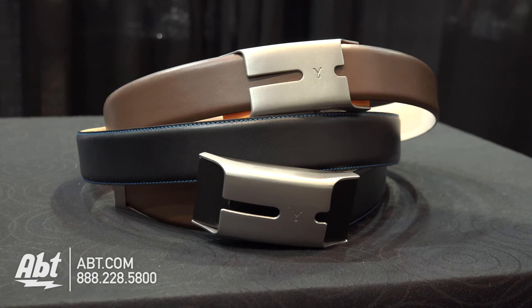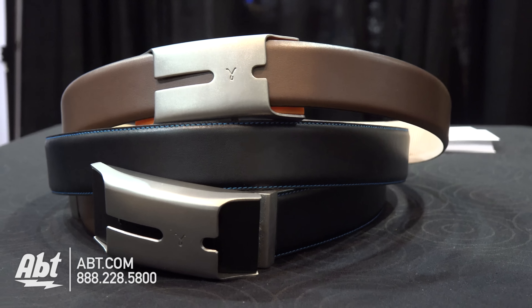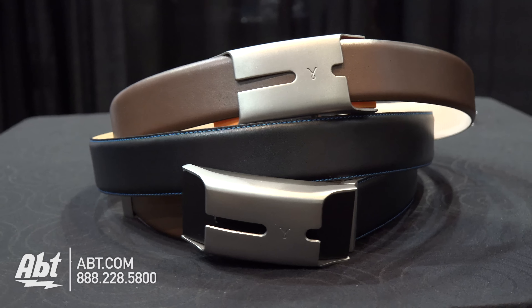Is that controlled by an app or something? It's controlled by the belt, actually. There is an app to parameterize the belt and also to get your stats. But we try to communicate with the user through the belt as much as possible through this vibration.